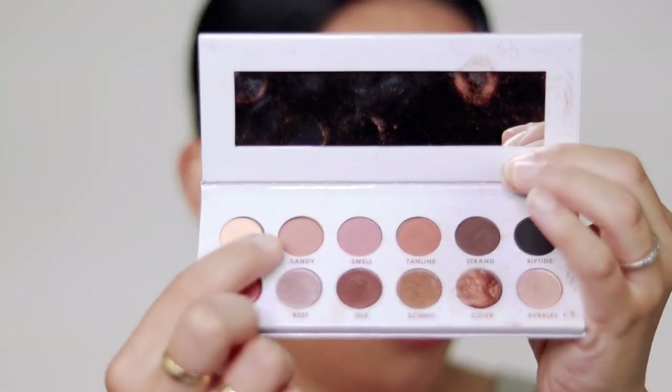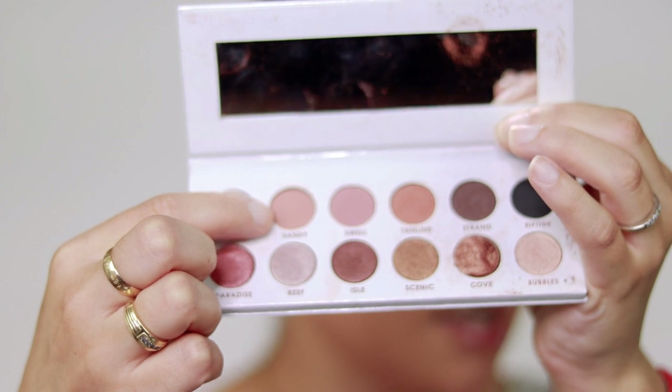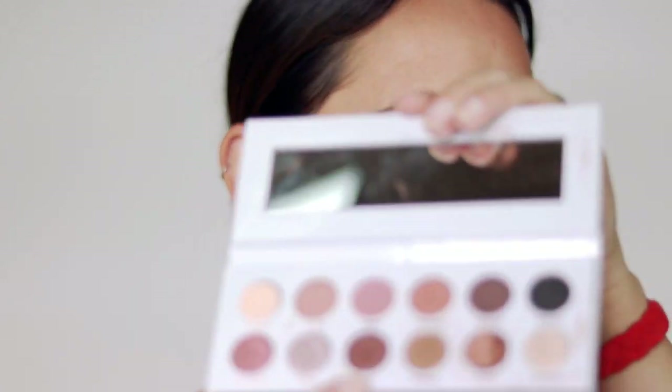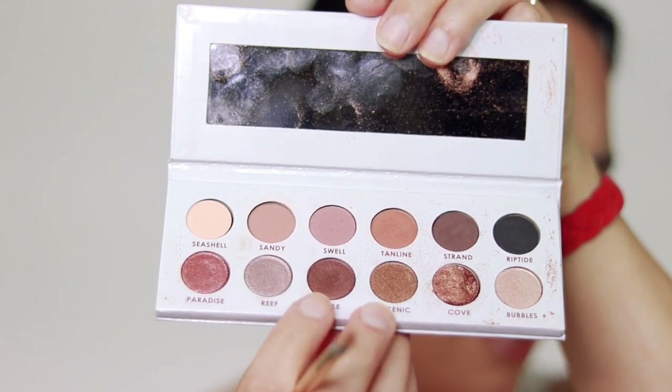Now I'm going to take the shade Sandy, which is this nice, kind of light peachy tone, on my fluffy brush - this is a fluffy brush 15 - and I'm just going to run this through the crease, just to help blend out that Cove shade. Then I'm going to take the shade Isle, which is this really pretty, kind of metallic, richer bronzy shade.